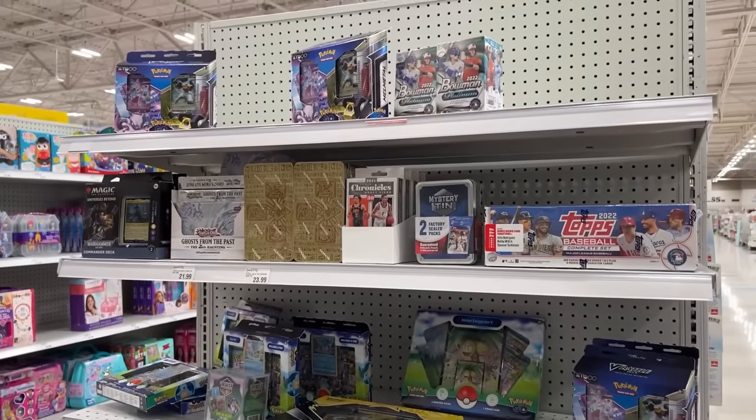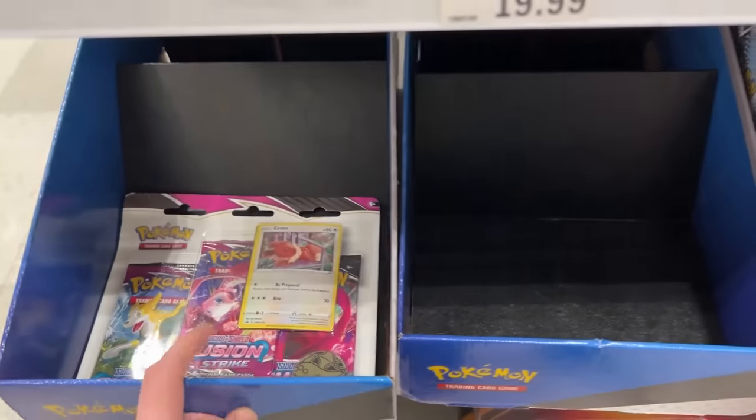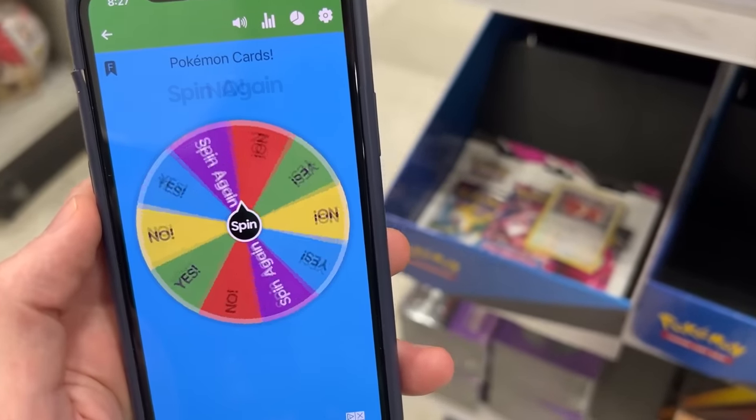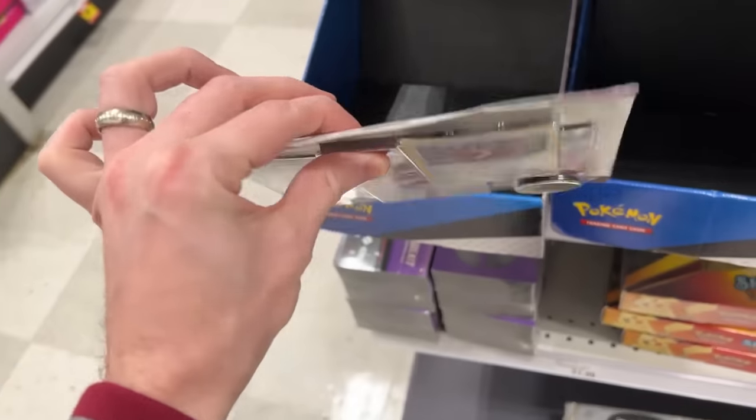Now wait a minute — here is a bunch more. Oh, they even have a Fusion Strike 3-pack. One left, which means we only have one opportunity to get yes. Fusion Strike 3-pack — oh, yes! And we'll add that to the Pokemon card haul.